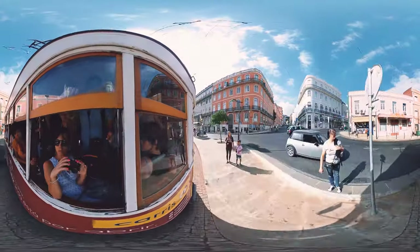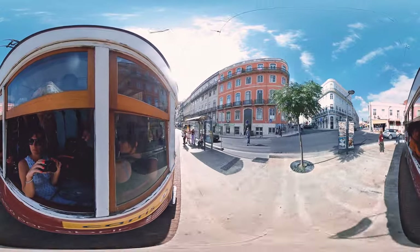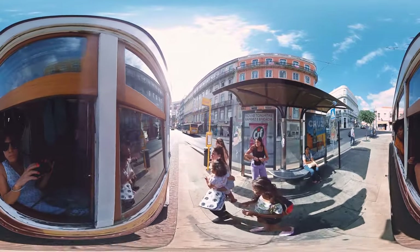On the avenue running by the riverside of Lisbon, we can take one of the special sightseeing trams, or the classic yellow tramline 15.